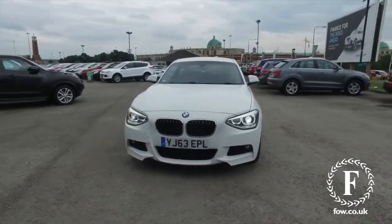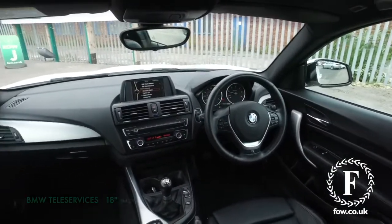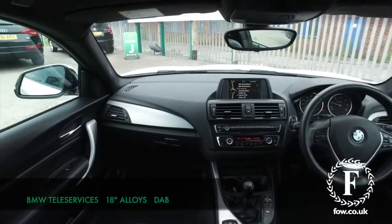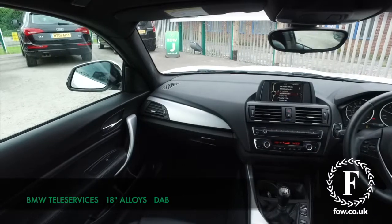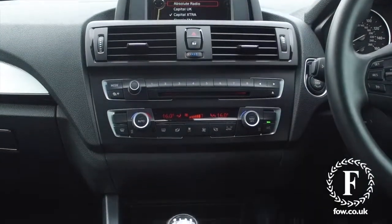Inside will not disappoint either, with a sumptuous cabin — really smart. You've got black headlining, a short gear lever, some nice touches there, DAB, and BMW teleservices and emergency call.